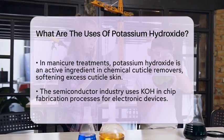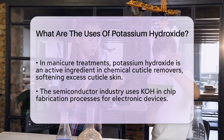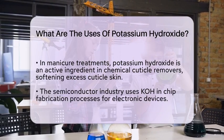In more specialized applications, potassium hydroxide is found in manicure treatments. It is the active ingredient in chemical cuticle removers, helping to soften and remove excess cuticle skin.